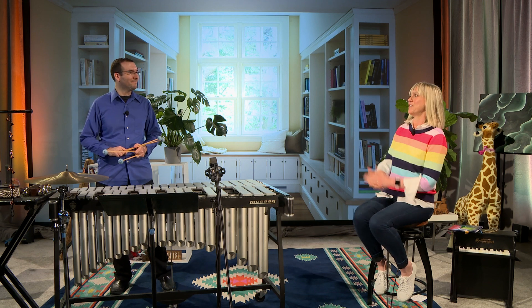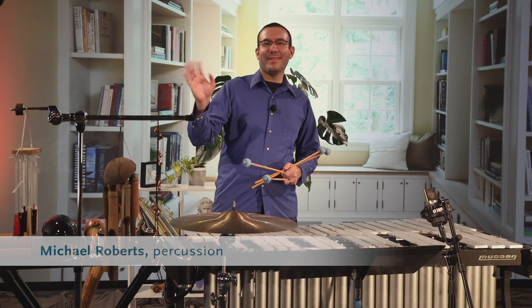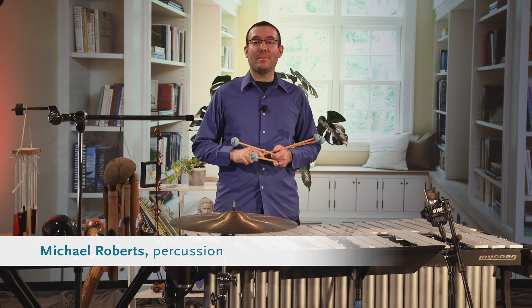And with me today is my friend Michael from the Oregon Symphony. Hello, everyone. It's nice to be here with you. My name is Michael Roberts, and I play percussion.